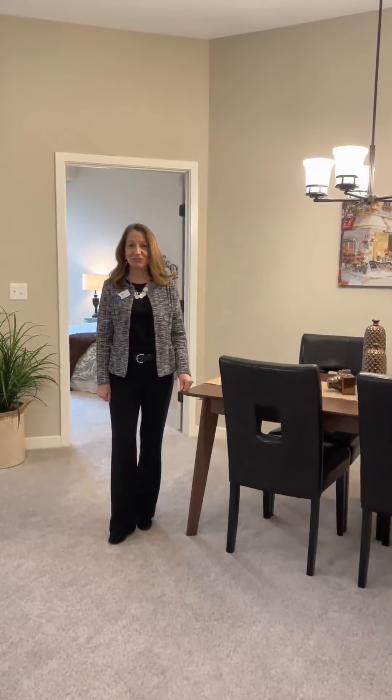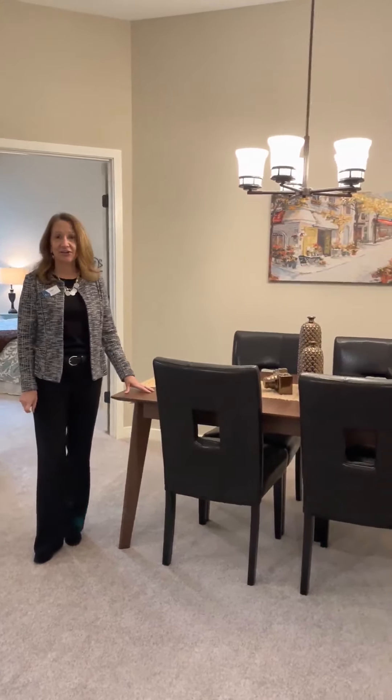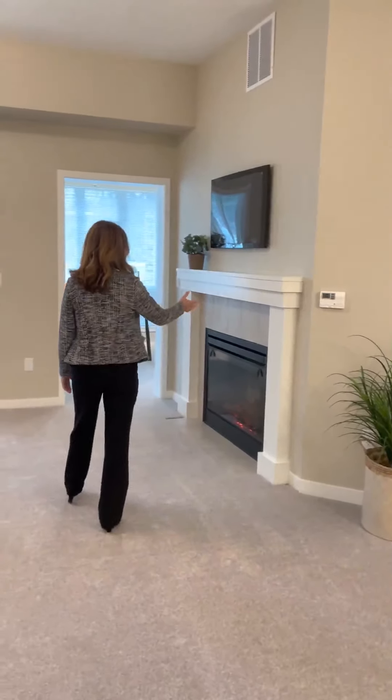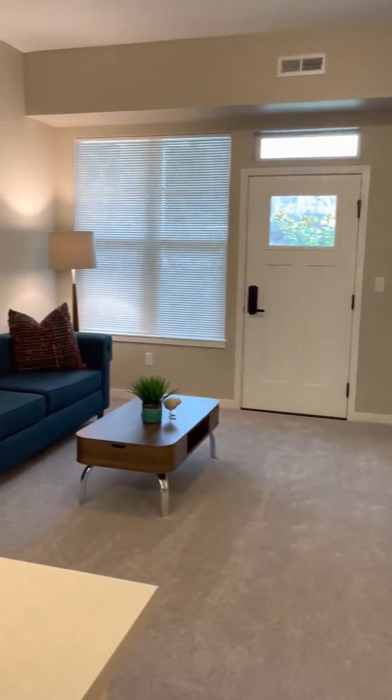The kitchen opens into a great defined dining area, and then flows into the living room. We have an electric fireplace — makes it cozy.